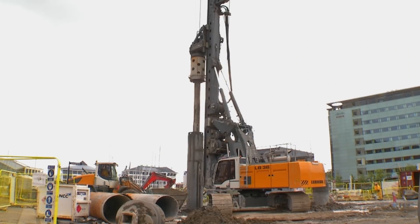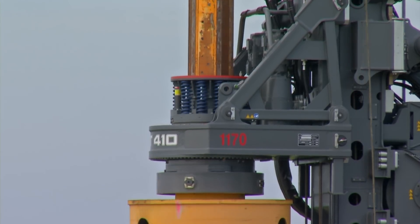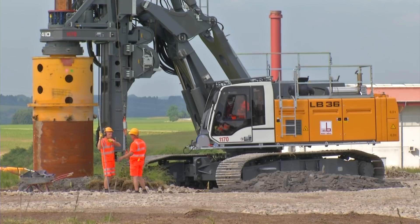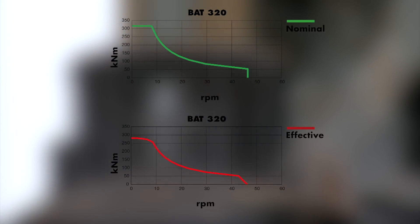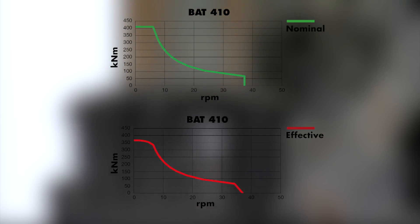The BAT series of rotary drives developed by Liebherr ensures that the performance of the basic machine is optimally converted into high productivity. The LB 28 has 320 kilonewton meter and the LB 36 has 410 kilonewton meter torque.